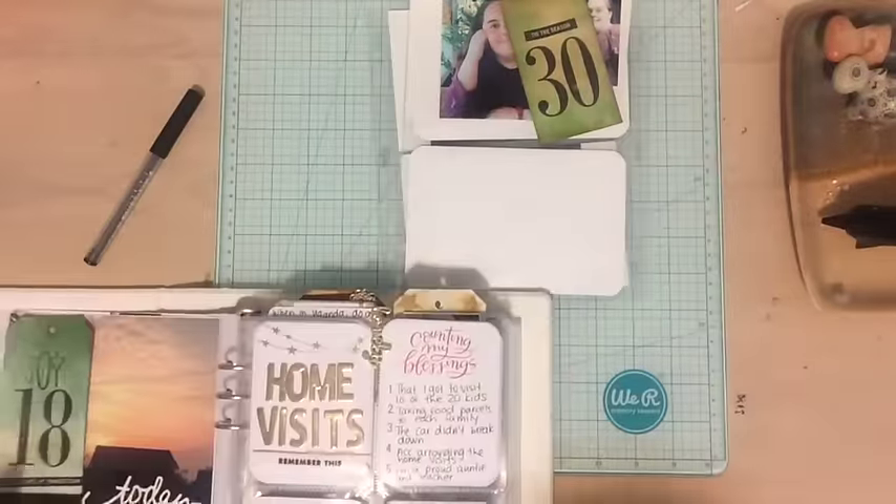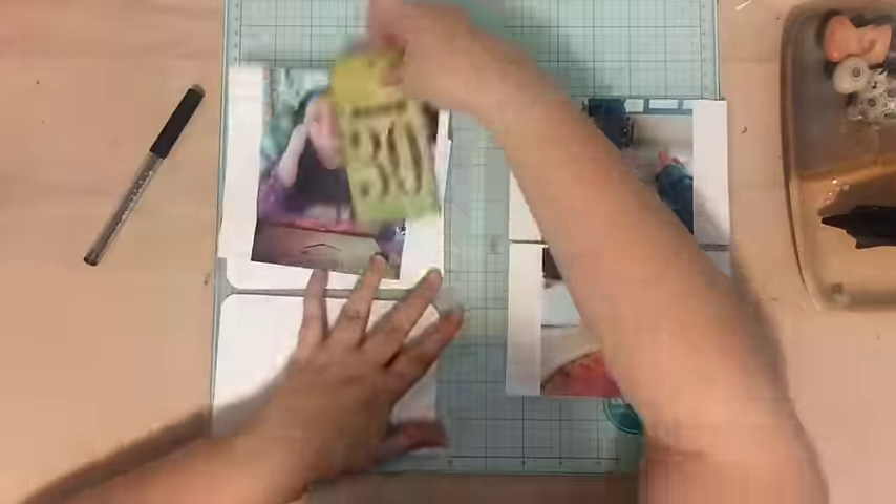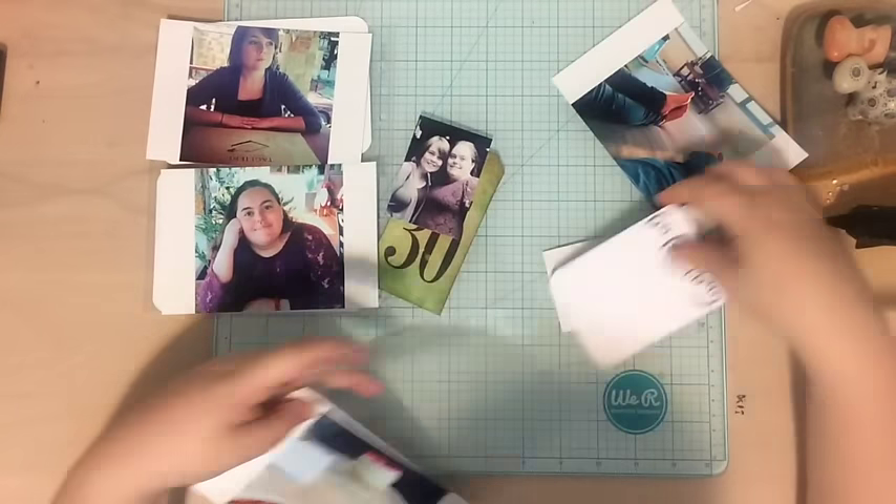Hi everyone, Tori here with today's finishing December Daily quickly video. Today I'm working on December 30th. I can't believe I'm almost finished my December Daily.